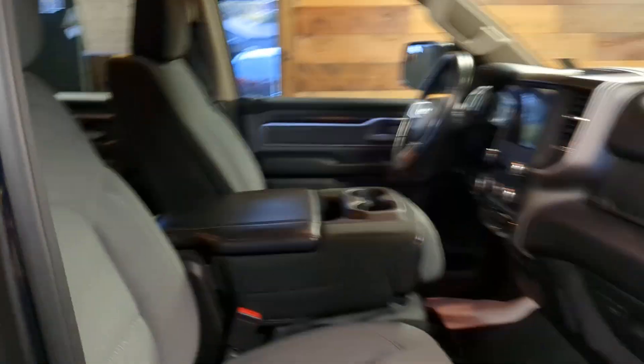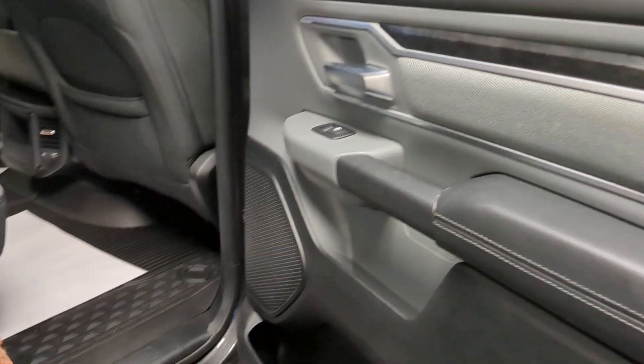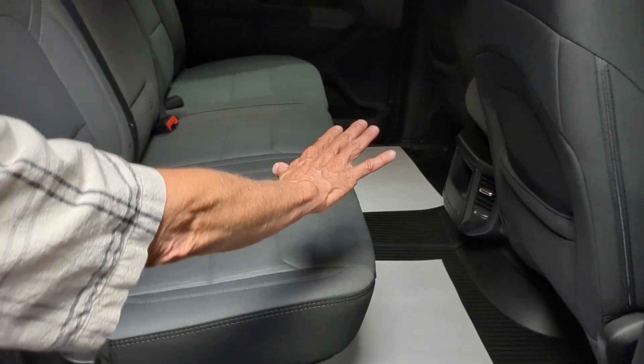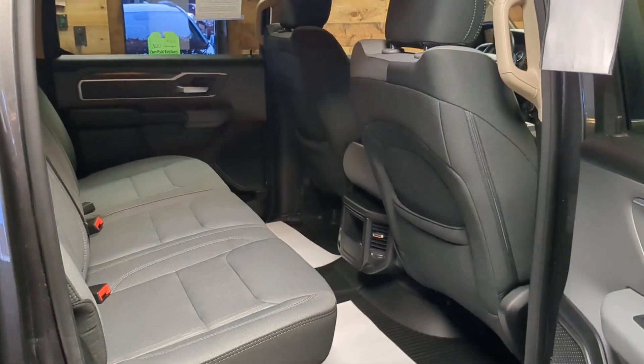I want to show you the back seat here. We've got the heavy duty mats, and underneath that we've got the RAM storage built into the floors. Take a look at all that back seat leg room — very nice.